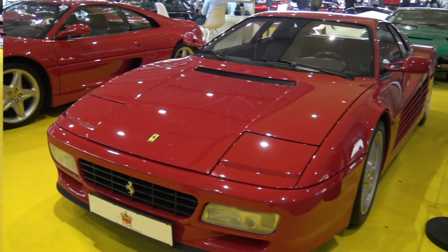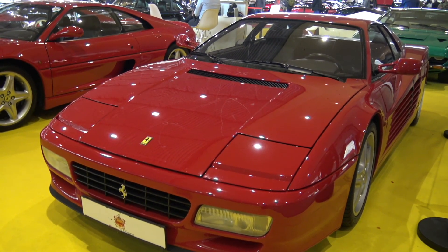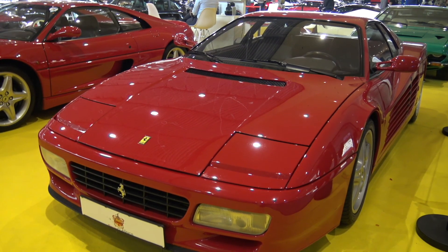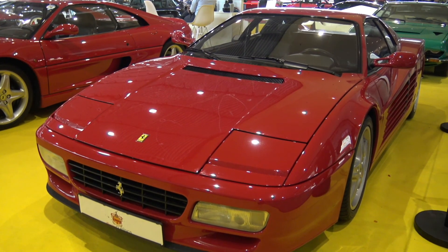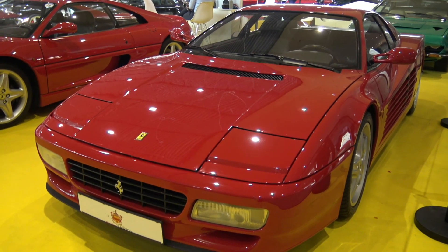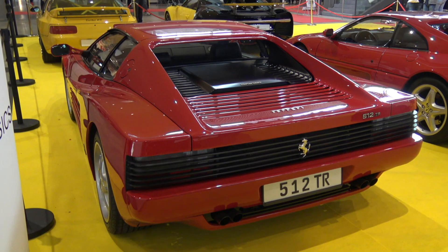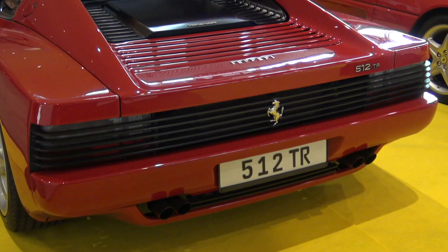And here is the legendary Testa Rosa, made from 1984 to 1996. The name comes from the red-painted cylinder heads — Testa Rosa. It has a flat-12 with 4.9 liters and 390 horsepower. I call this beauty verified by time.